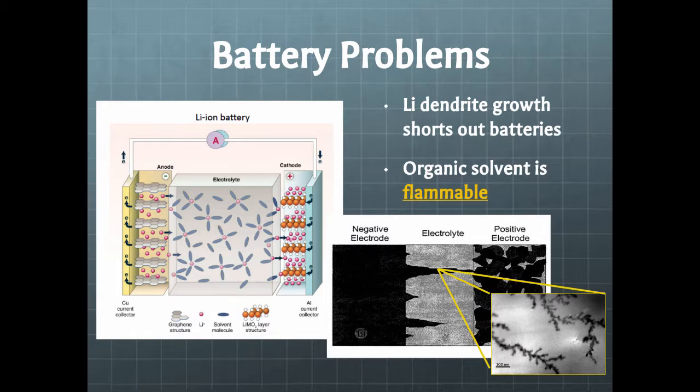Lithium-ion batteries currently work with a cathode and anode side and an electrolyte solution between the two. There's some sort of salt that carries the electron from one side to the other. When we charge the battery, it forces the electrons to go to the opposite side of the battery than what they're normally used to. And then when we connect the terminals, the electrons have a path to go back.